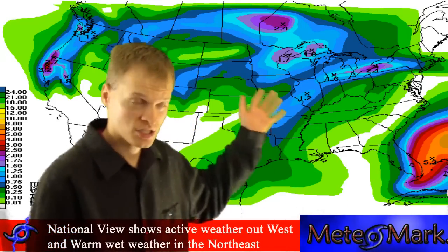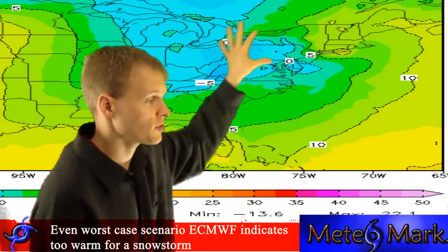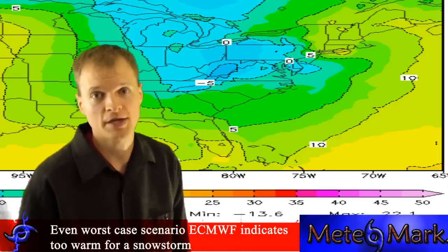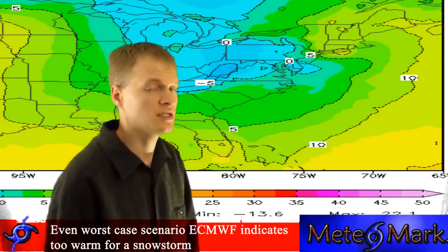Just to point out — if we take a look at 850 millibar temperatures on the ECMWF, the worst-case scenario model, in New York and Pennsylvania there's a cold pool of air through here at 0 to 2 degrees Celsius. If you extrapolate that down about 9 to 10 degrees Celsius, you're still looking at temperatures in the lower to middle 40s, possibly upper 40s. So we're not looking at a snowstorm out of this storm, even in the worst-case scenario. This would be flooding rains and wind.